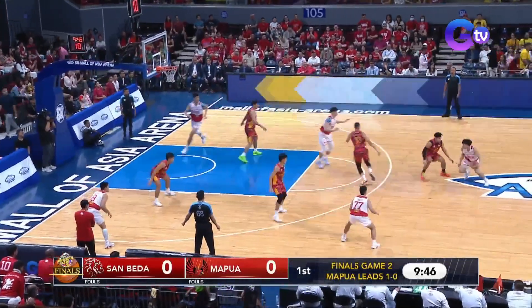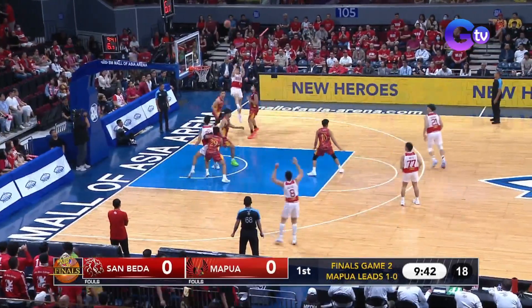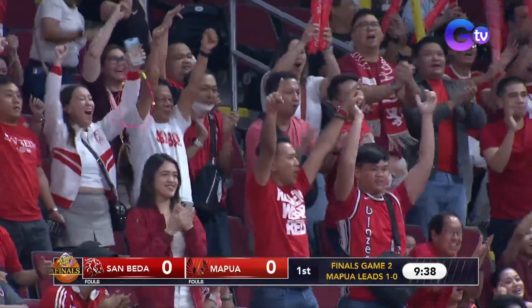Number one is A.J. Royo. Para sa San Beda, the Red Lions. So this is a three-guard lineup fielded in by coach Yuri Escueta.